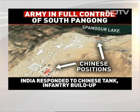This is a close-up of Chinese structures along the banks of the Spangor Lake — not to be mistaken with the Pangong Lake; this is a bit south of that. All of these positions are actually within an area India believes is ours. India has responded to the Chinese attempt at building up tank forces and infantry a short distance away, albeit on their side of the Line of Actual Control.